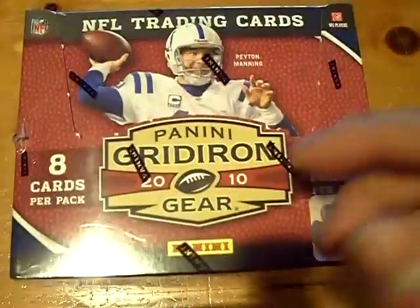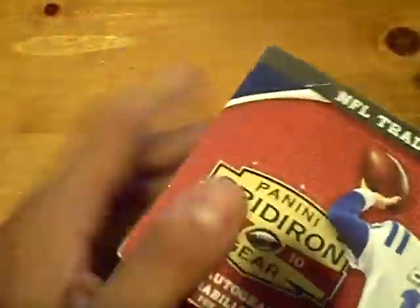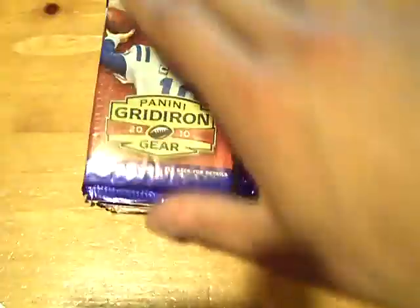Yo YouTube, what's up, this is GSN Cards coming back at you once again with a box of 2010 Panini Gridiron Gear Football, box number 36. Bunch of packs, bunch of rookies, bunch of inserts and whatnot — there's the checklist.